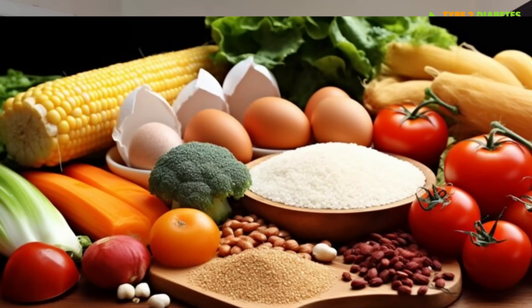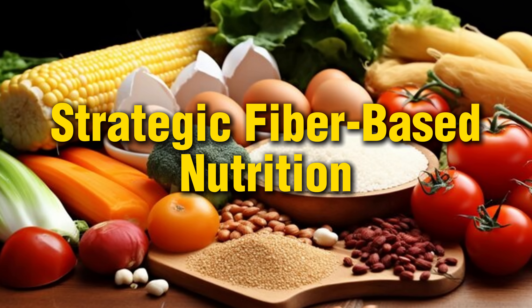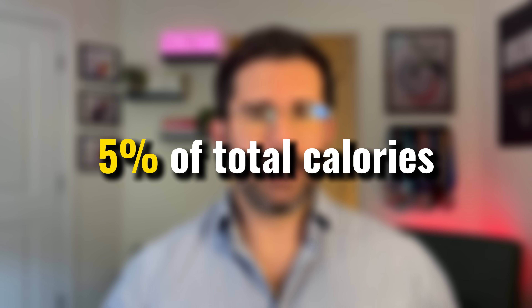And that brings us to tip number one: strategic fiber-based nutrition. Every single day, I aim for at least 40 grams of fiber, no exceptions, while keeping saturated fat intake below 5% of my total daily calories. A 2024 systematic review published in the World Journal of Diabetes analyzed 26 studies and showed that higher fiber intake significantly improved HbA1c, fasting blood sugar levels, triglycerides, LDL cholesterol, and body weight. The benefits were most pronounced when people ate between 35 to 40 grams of fiber per day.